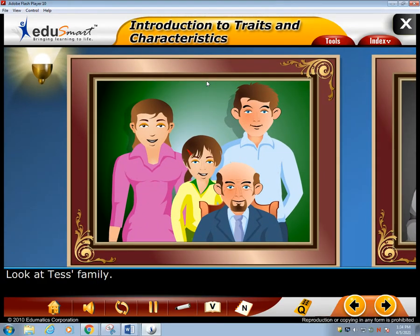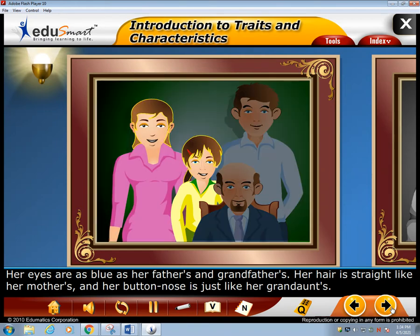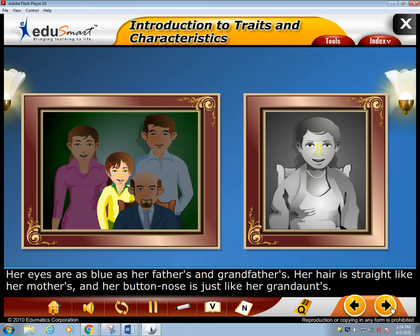Look at Tess's family. Her eyes are as blue as her father's and grandfather's. Her hair is straight like her mother's, and her button nose is just like her grand-aunt's.